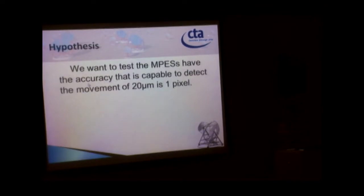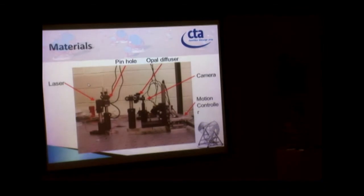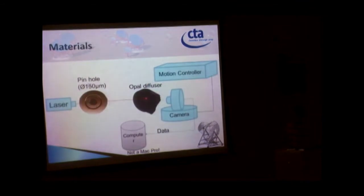My hypothesis is that we want to test whether the mirror panel alignment sensors have sufficient accuracy to detect movement at sub-pixel precision — specifically one pixel. The experimental materials include a laser, a pinhole, a movable diffuser, a camera, and a motion controller to control camera movement. The laser light passes through the pinhole, creating a spot of about one micron diameter projected onto the diffuser.